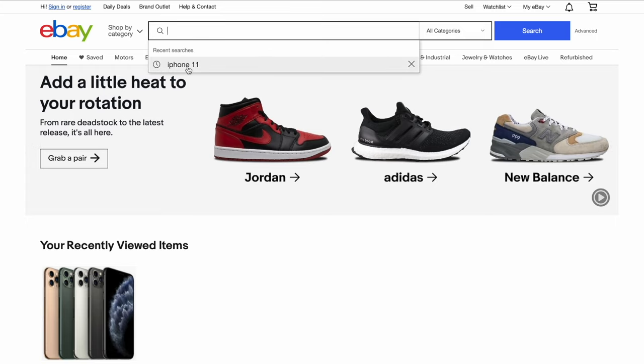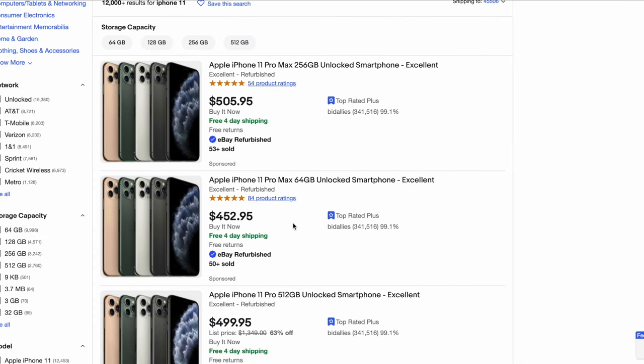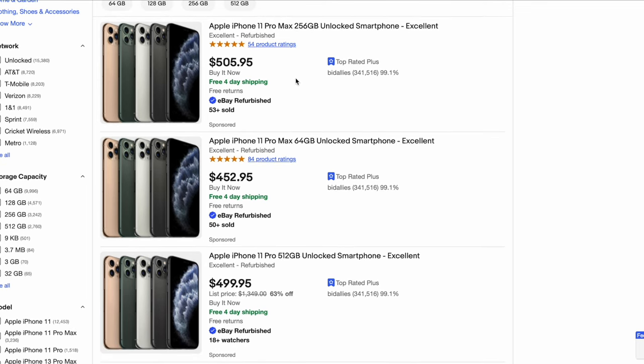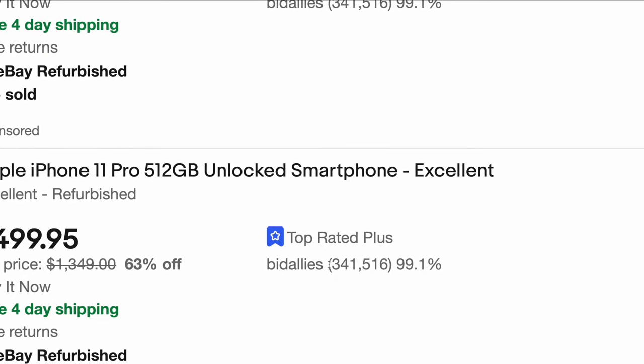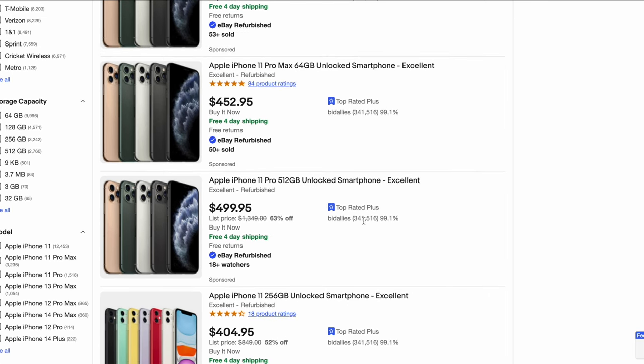I've already made a recent search for the iPhone 11. The website is broken down very easily — you have your search bar and a lot of products being showcased. The first results are usually companies selling iPhones, not individuals — you'll see 'top rated plus' labels. For example, one seller here has 341,000 reviews and 99.1% feedback — that person probably isn't scamming. However, if someone has only one or two reviews and no feedback, you probably want to avoid those listings.